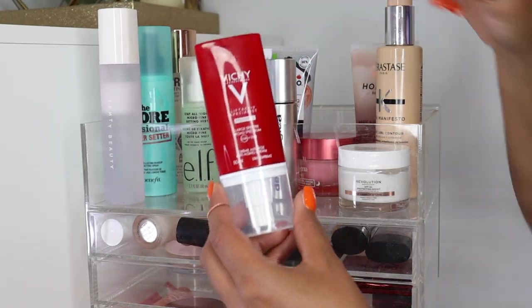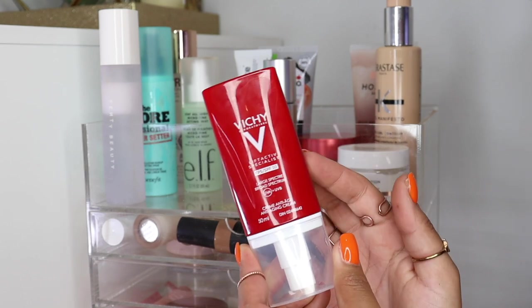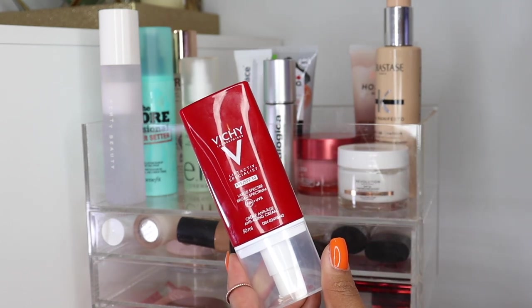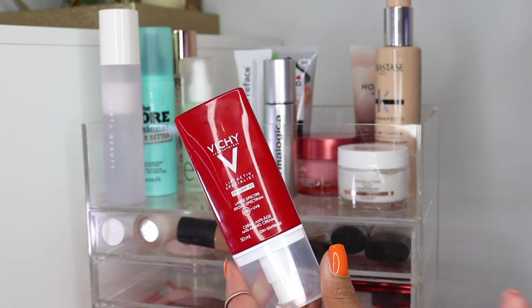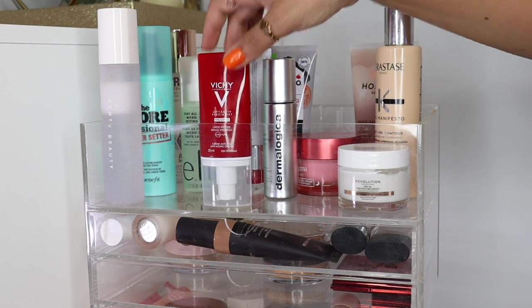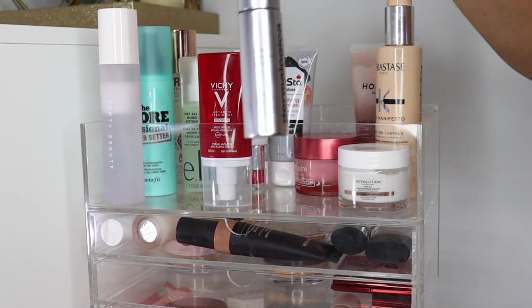Moving into some skincare, this is a new SPF from Vichy — it's the Lift Active Specialist. This is an SPF 30 and it's also an anti-aging cream, so it kind of does a little double duty and it's good for deeper skin. I don't find it leaves a white cast and it's not too heavy.